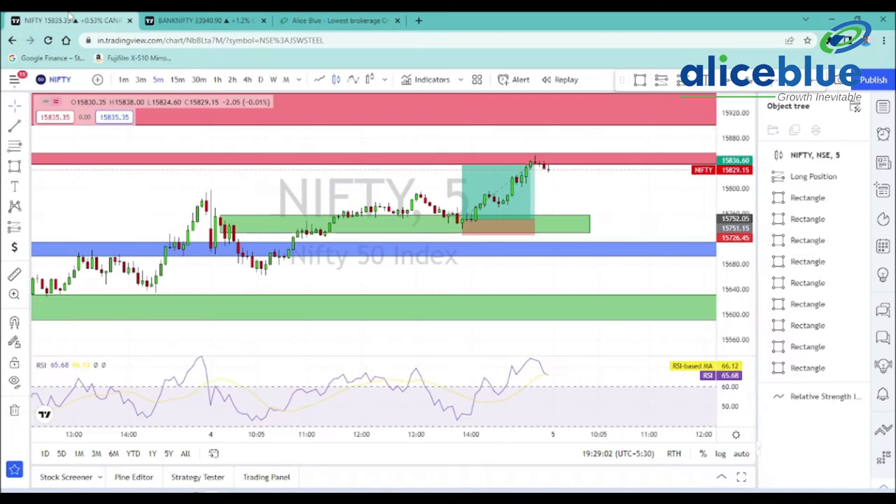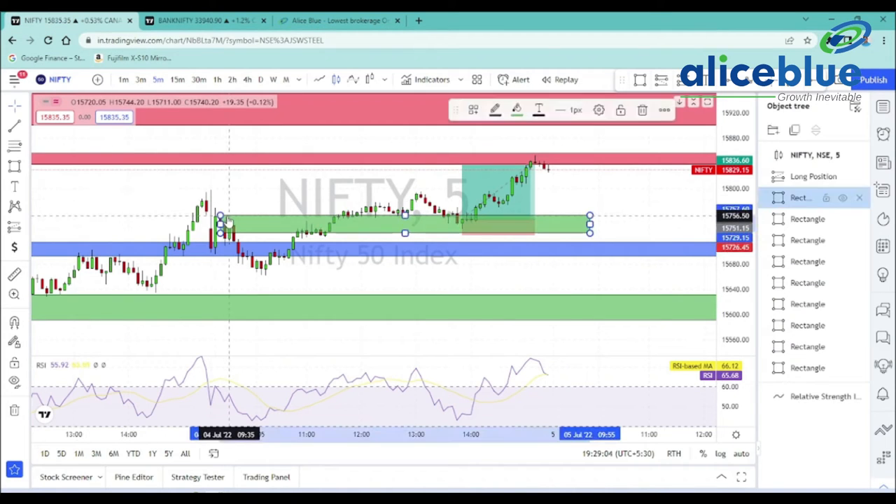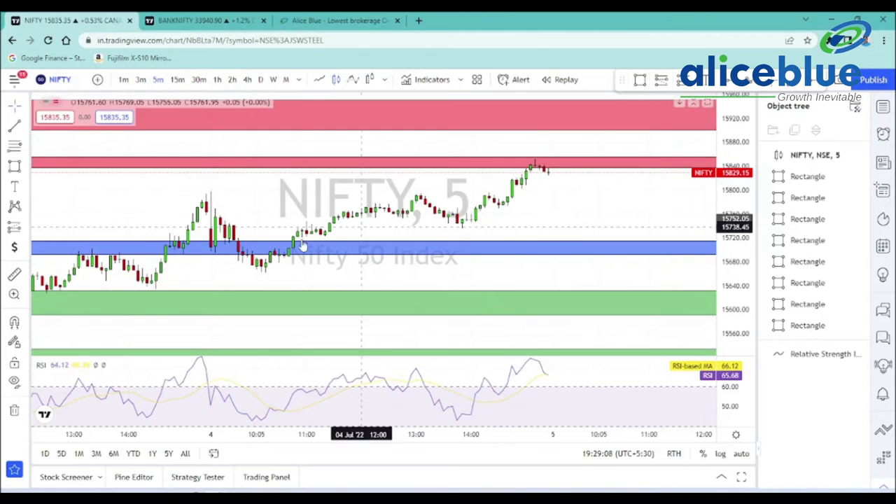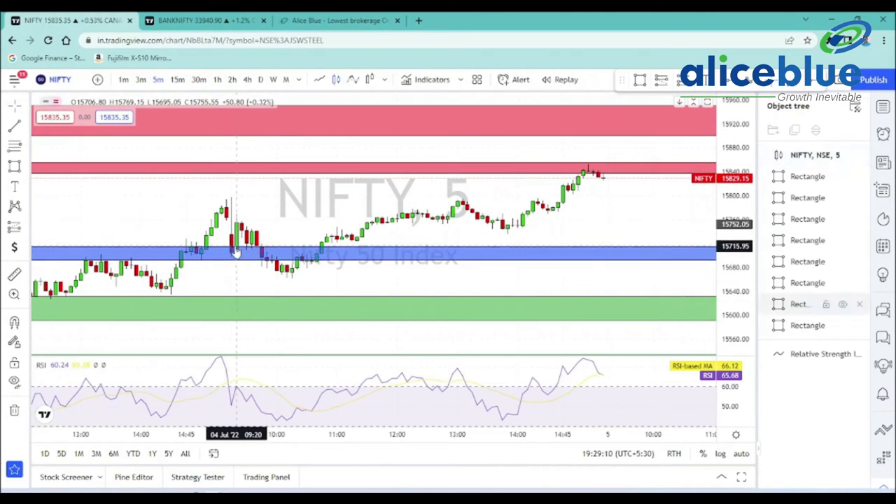Let's go to the chart. For Nifty, we are looking at the morning levels. This is our morning level. We have a gap-down opening, and at the bottom level, we have a short-side opportunity.